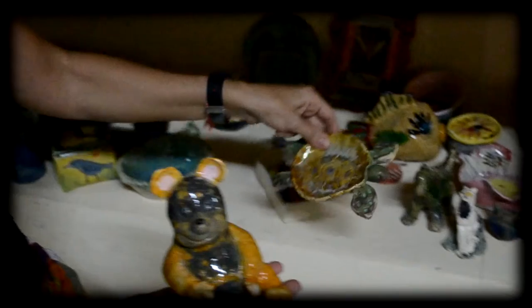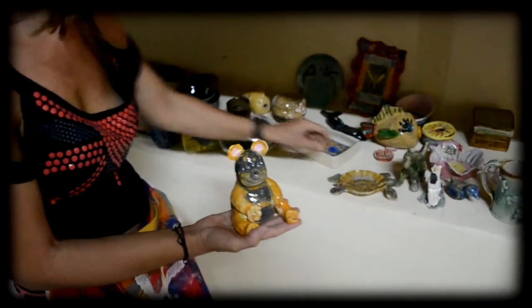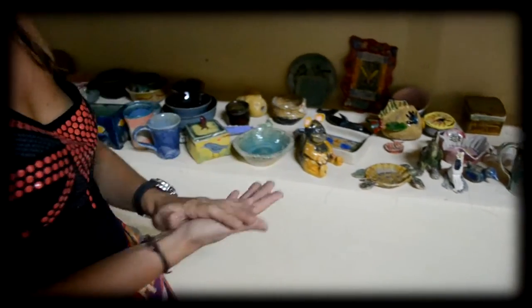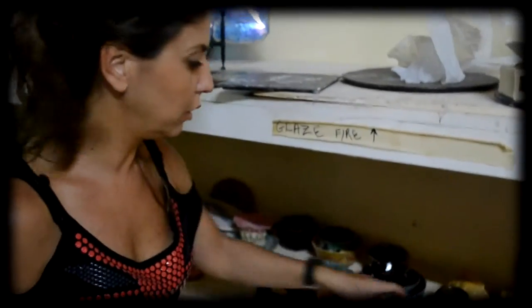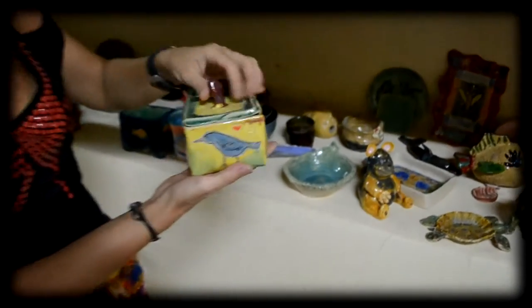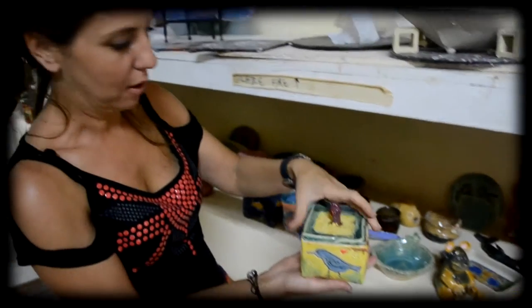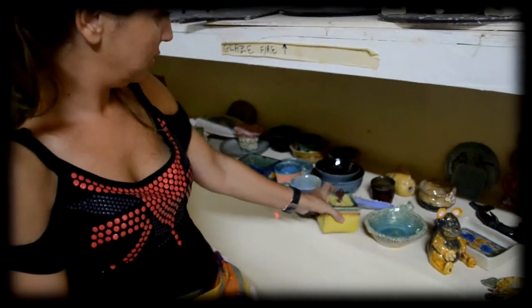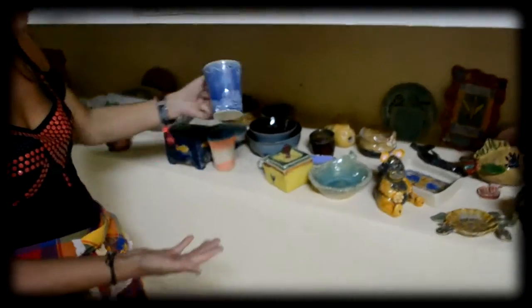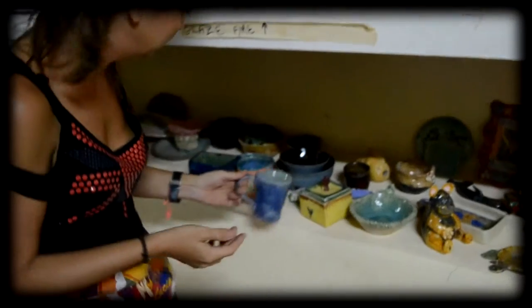She made a little turtle. What ages do you accept? I accept six to thirteen years old. They made a bowl, a box, and their own cup. You can actually use it — it's dishwasher and microwave safe. You can warm up milk or tea in it.